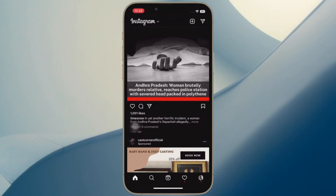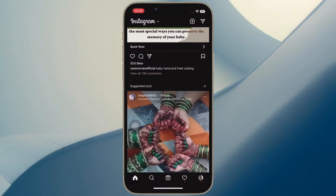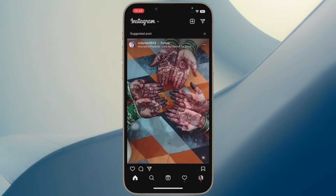Hi friends! What's up? This is RK from 360 Reader. It's time to learn how to disable Instagram feed suggestions on iPhone and Android device.